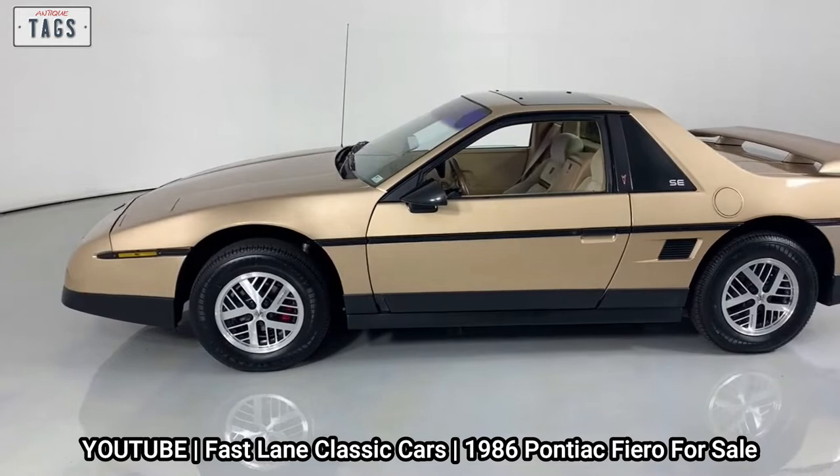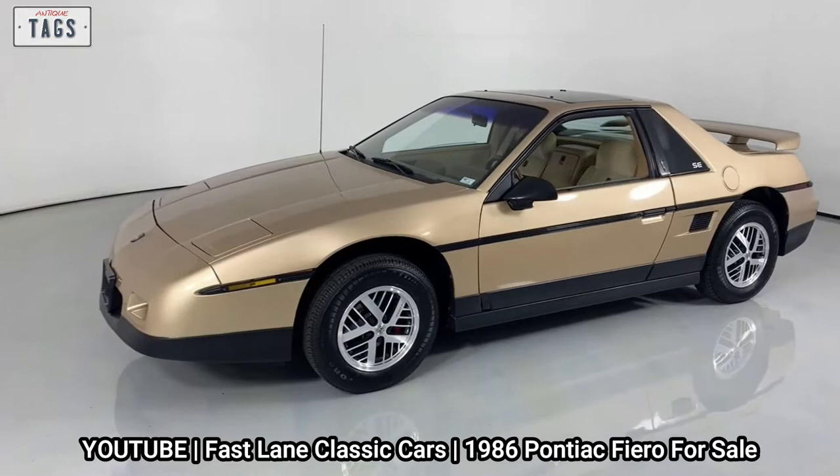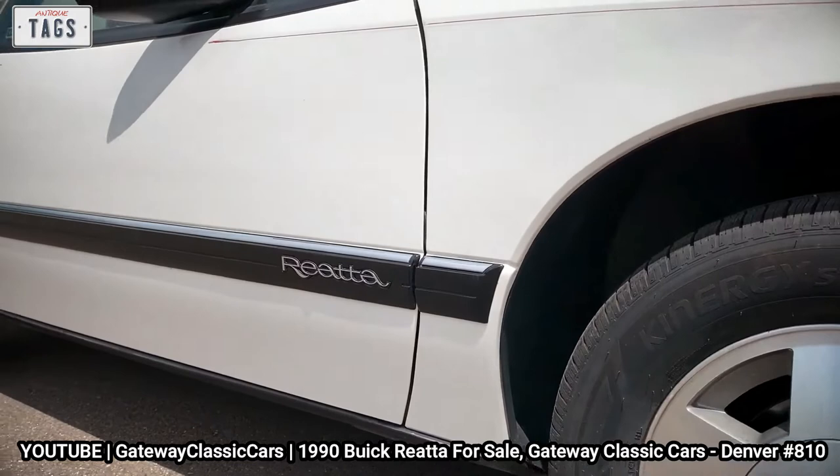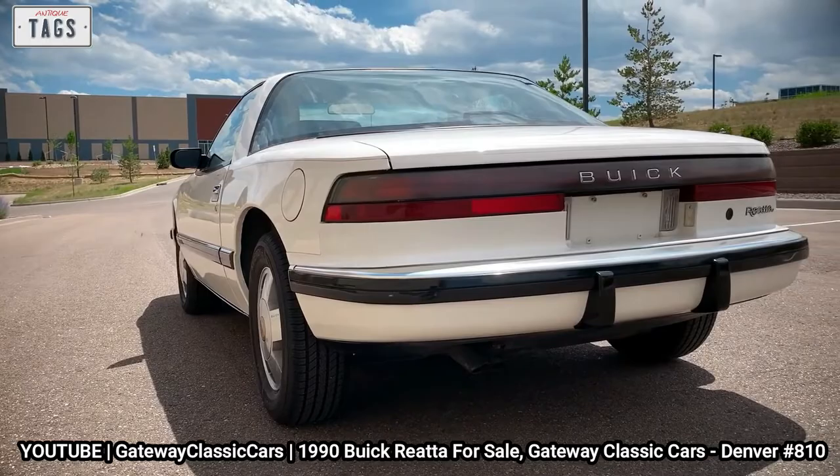When we think of two-seaters produced by General Motors during the 1980s, cars like the Pontiac Fiero and Cadillac Allante come to mind, not to mention the Corvette. But an often forgotten model is one that was under the Buick mark — that model is the Riata, a low-end curvaceous two-seat coupe and convertible, hand-built in Lansing, Michigan from 1988 to 1991.